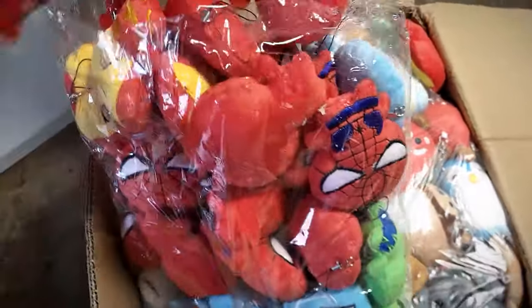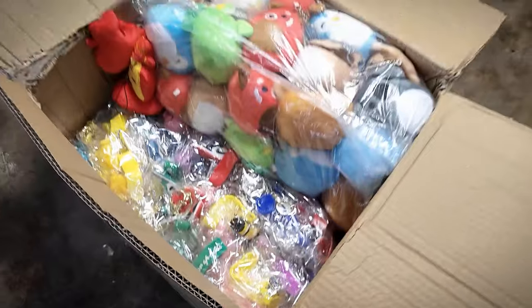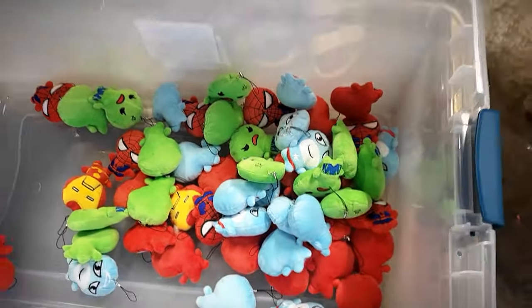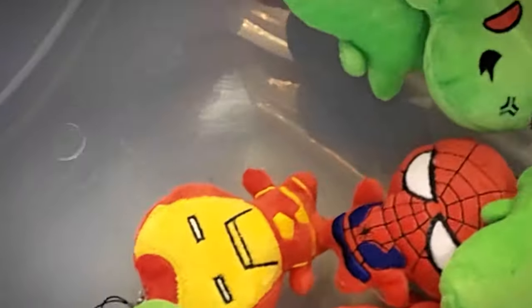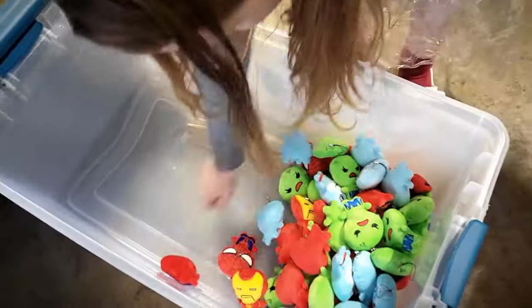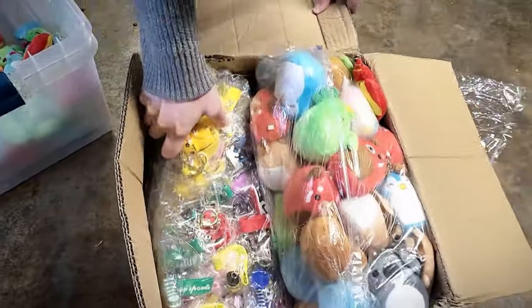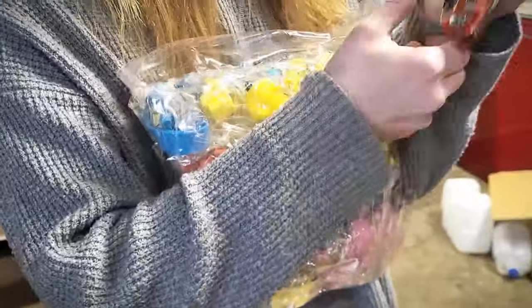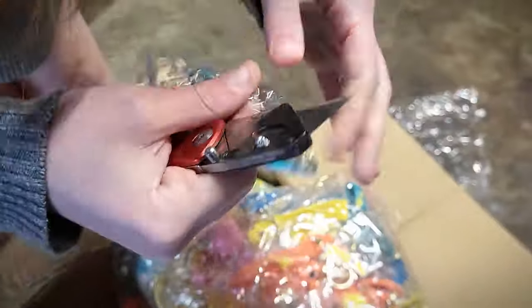How did you feel about the product quality overall? I think the product quality was really good overall. It's kind of to be expected when you get things from overseas that you may find some small errors or quirks that you might not expect, especially as a first-time buyer, which in this case we were. Overall, I think it totally depended on the products. The plushies themselves seem to have a little bit more errors with the actual stitching, but I wasn't upset with our order whatsoever for being the first time ever trying it.